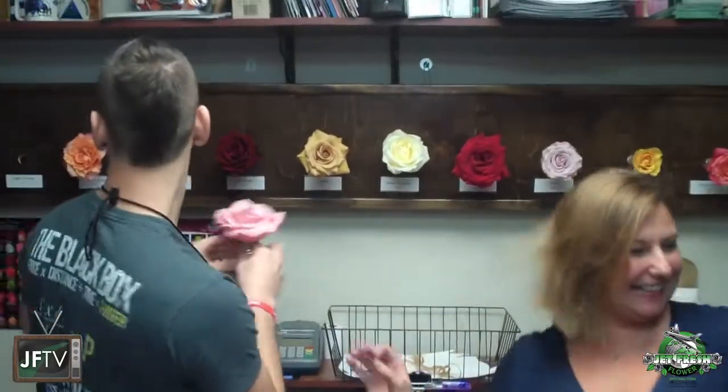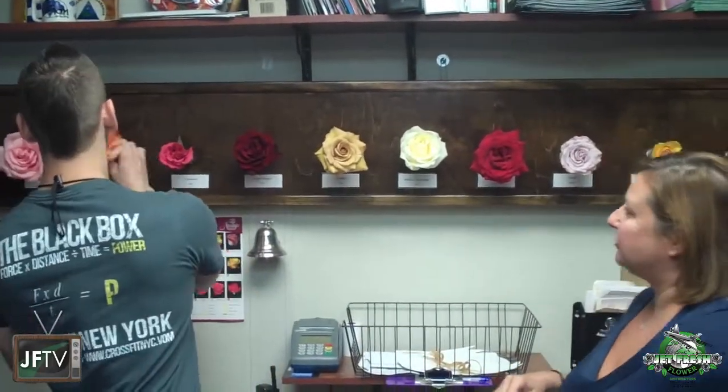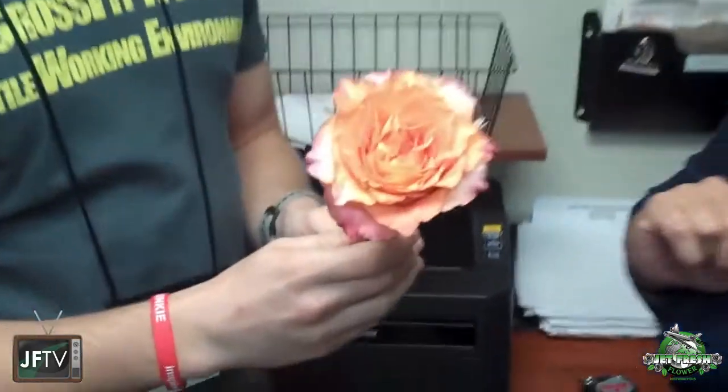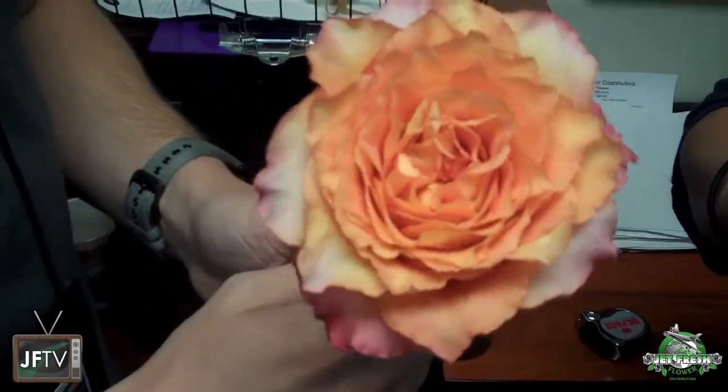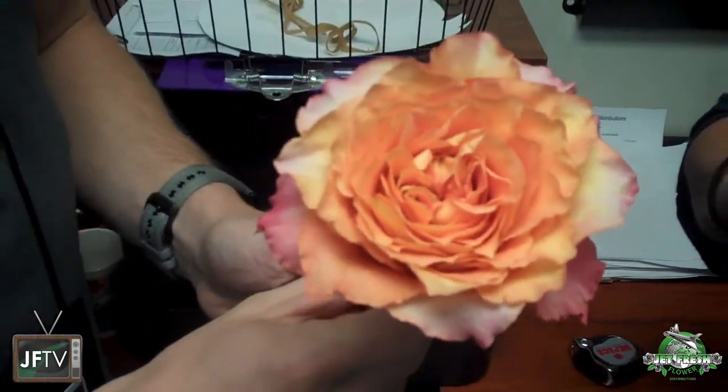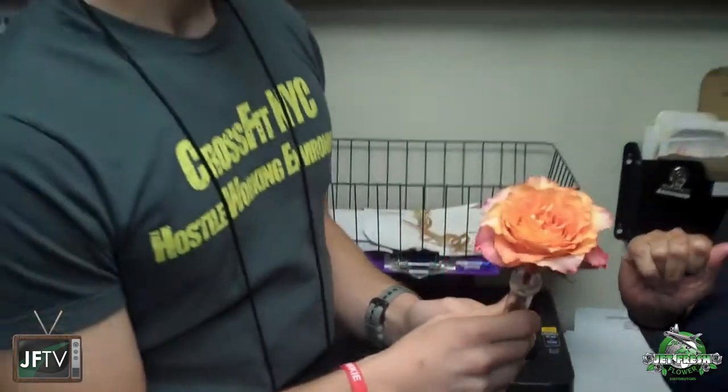Let's look at the next one. It's going to be very popular right now. Love this one — Free Spirit. Perfect for fall. Great orange color, has a little bit of pink, a little bit of peach in there. Good garden look to it. Love it. Very nice.